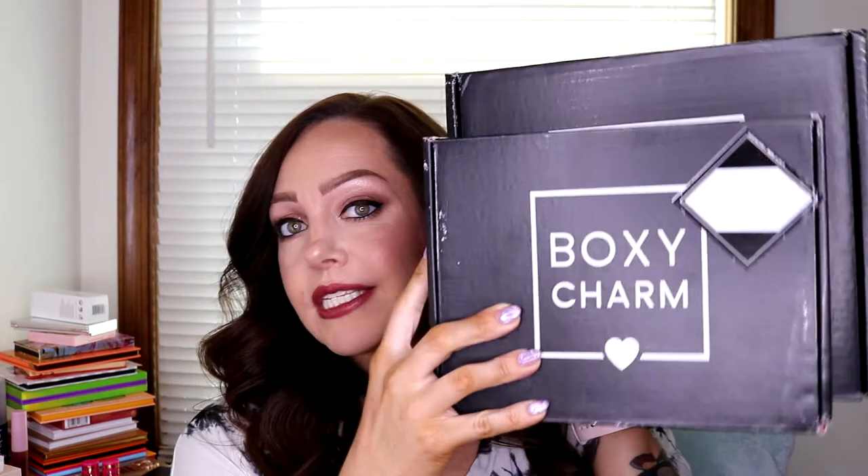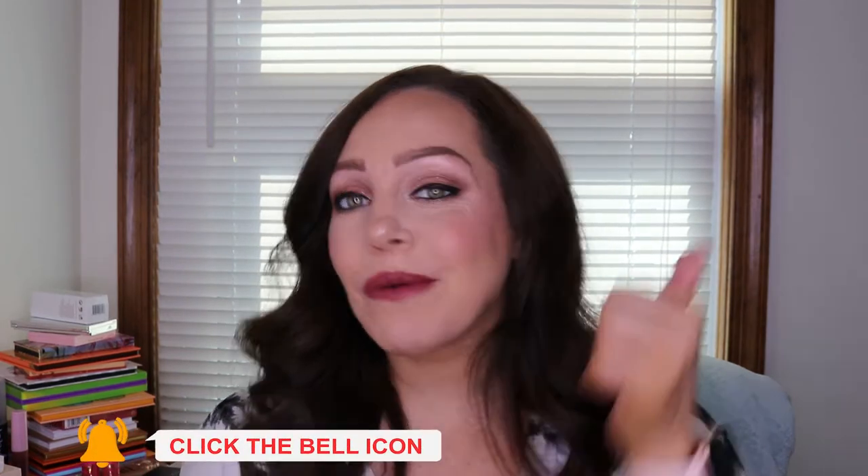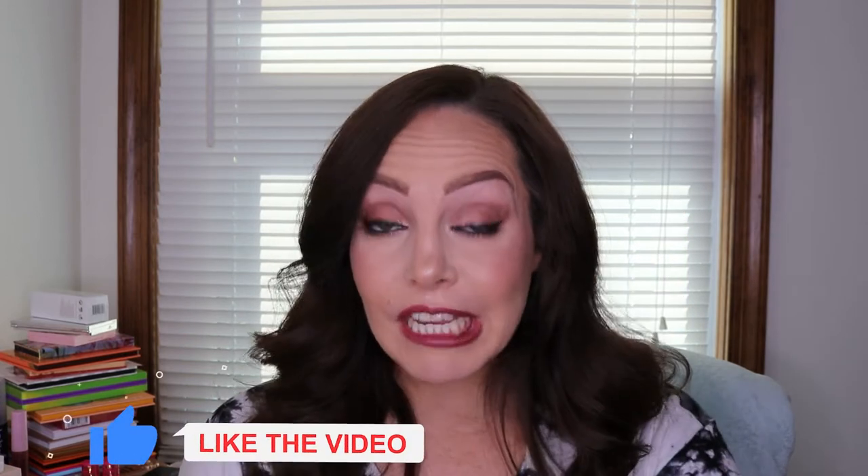I also have the BoxyCharm Base Box and the BoxyCharm Premium. There is a significant size difference in these boxes. The BoxyCharm Base Box was a really good box as far as what I thought, and then the Premium one was a little bit, eh. If you're new to my channel, hit the subscribe button down below, hit the bell for notifications, and if you like this video, make sure to give it a big thumbs up. If you want to see what I got in my subscription boxes — oh, and by the way, we got this look from using those products — you just got to keep watching.